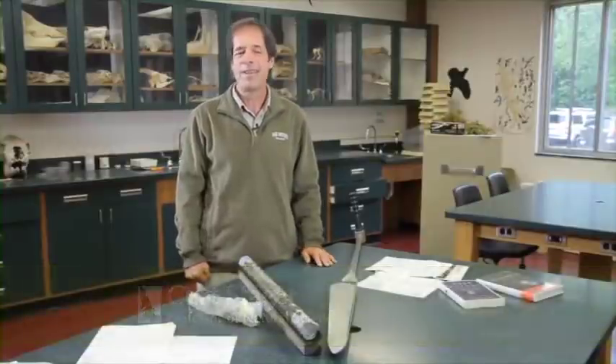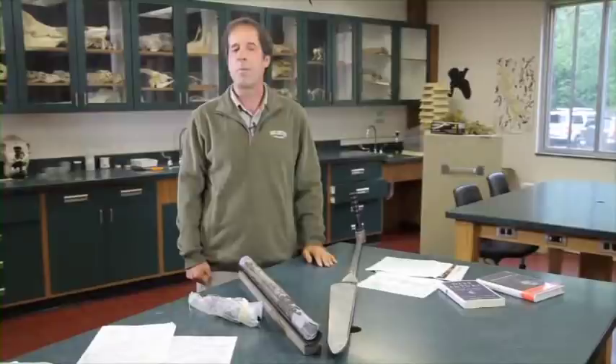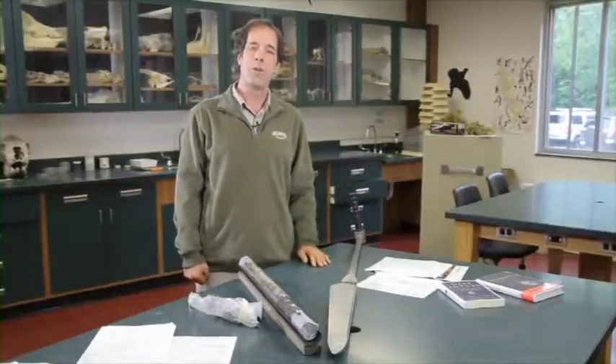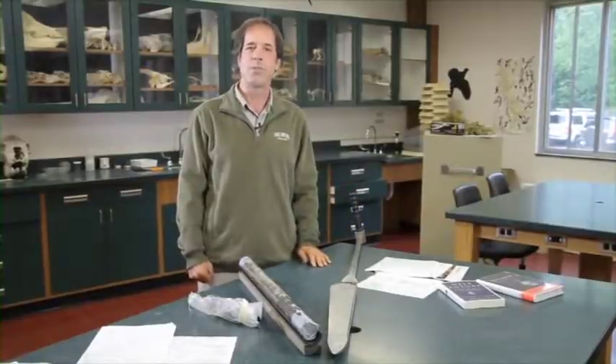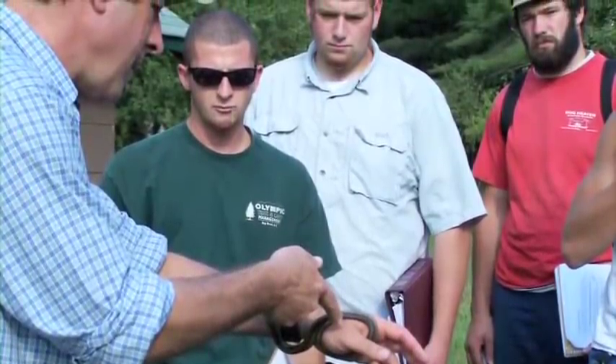I'm Kurt Steger, and I teach natural sciences here at Paul Smith's College. I've been here since 1987 and enjoyed every minute of it. I've seen the transition from the college being a pure teaching institution to one that also involves research with the students, and I've been lucky to be in the early days of that and help shepherd that process along.